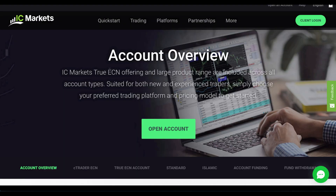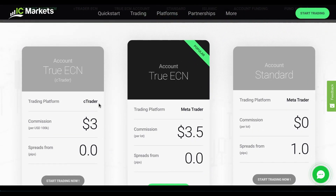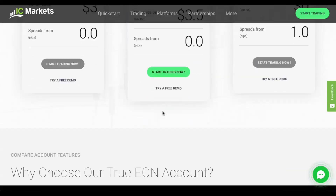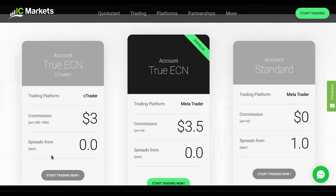IC Markets is a true ECN broker. This means it works on the electronic communications network, where it passes across all of the trades in order to get a better rate of commission. Here are the three accounts available to you. We're looking at the true ECN, which we just mentioned — this is available through the Ctrader platform, with a commission of just $3 per $100,000 US dollars traded volume.